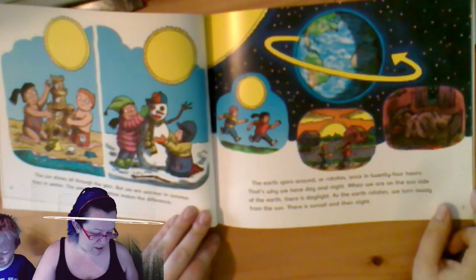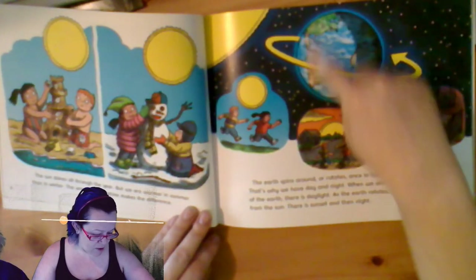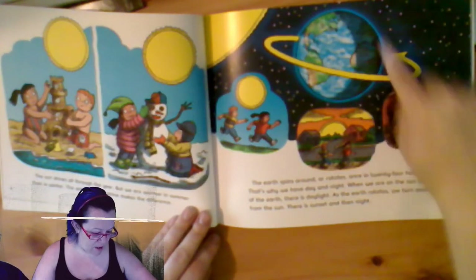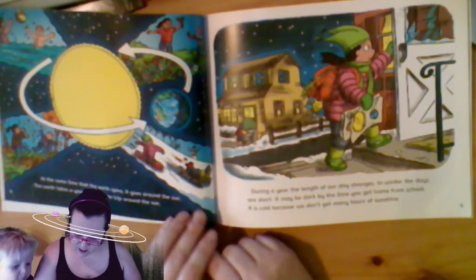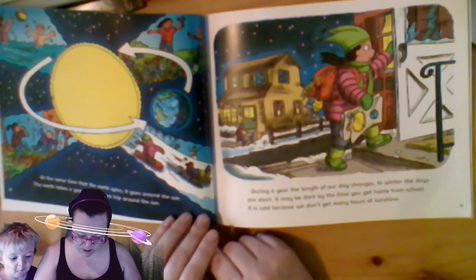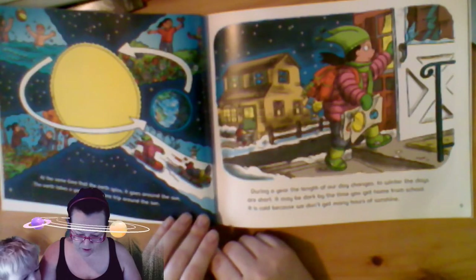When we are on the sun side of the earth, that is daylight. As the earth rotates, we turn away from the sun. There is sunset, and then night. At the same time that the earth spins, it goes around the sun. This takes a year to make one trip around the sun.